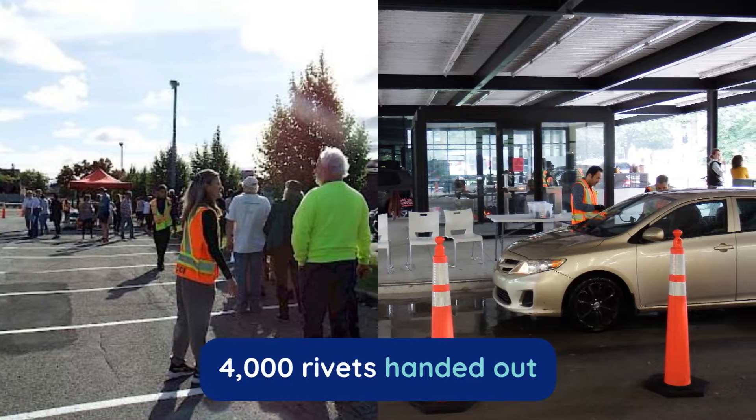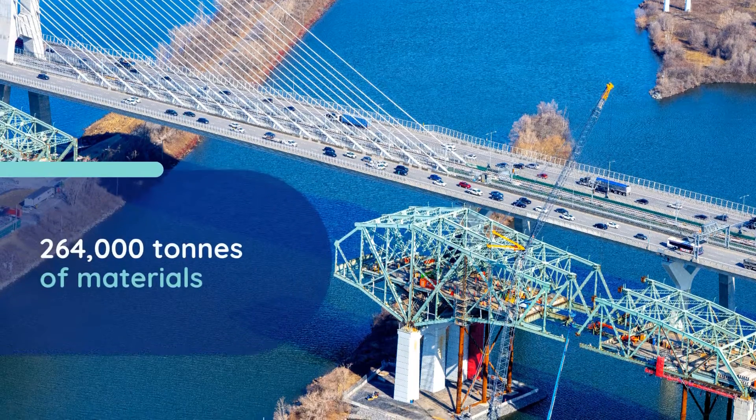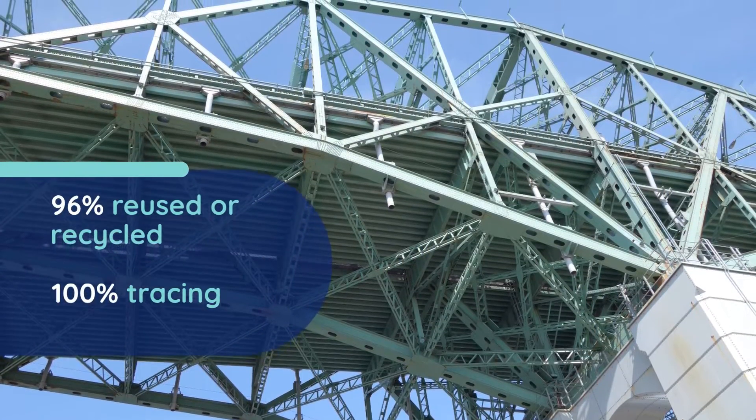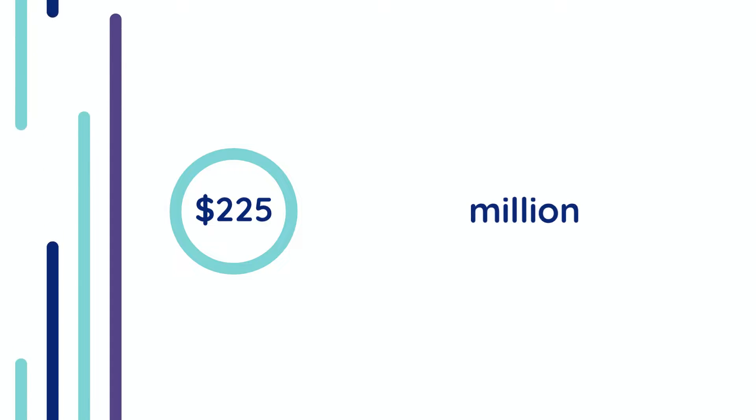Keepsake rivets were given out to mark the end of the project. Material reuse reduced the project's environmental footprint. The project finished two months ahead of schedule and on budget, despite a global pandemic.